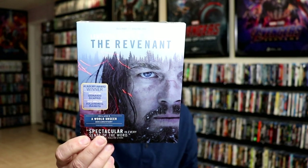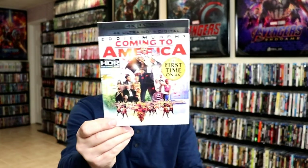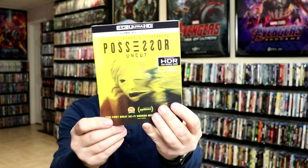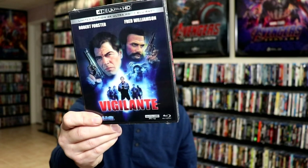Some 4K releases I picked up: The Revenant on 4K, Jaws with a slip, Mad Max, Beverly Hills Cop, Coming to America, Blade, Chernobyl The Complete Series, The Croods, Total Recall, Collateral, Possessor, Love and Monsters, and Vigilante with a lenticular slipcover.